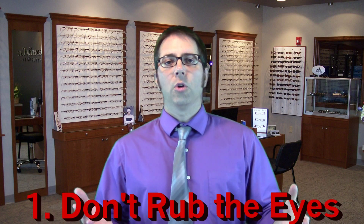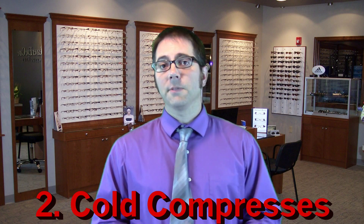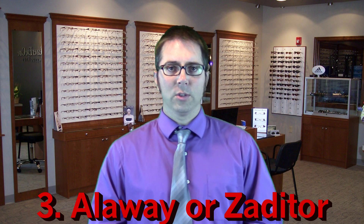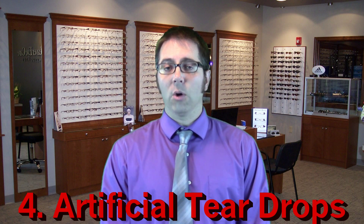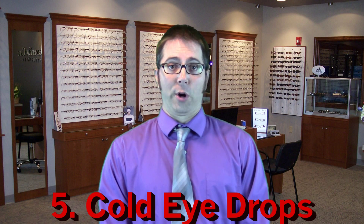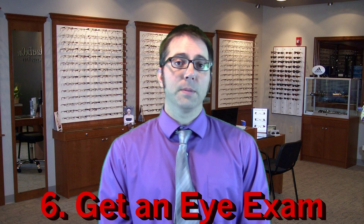In summary: don't rub your eyes no matter how good it feels. Use cold compresses five minutes at a time, two to four times a day or as needed. Use Alaway or Zaditor no more than two times a day. Use artificial teardrops at least four times a day or as needed. Consider refrigerating your artificial teardrops so that when you use them they feel super-duper. See your eye doctor immediately if things aren't working or your symptoms get worse.